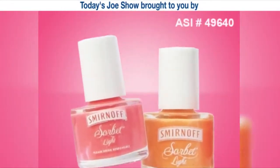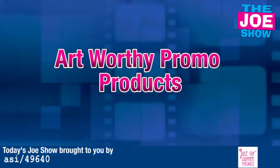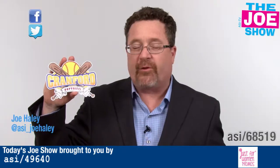Today's Joe Show is sponsored by Diamond Cosmetics. Hi, I'm Joe Haley. You're watching the Joe Show. Check out today's first product.